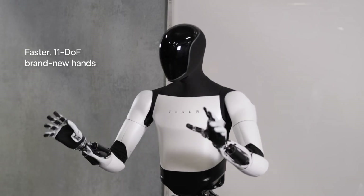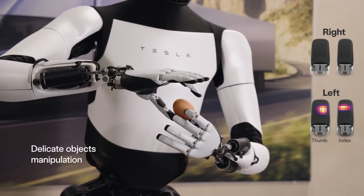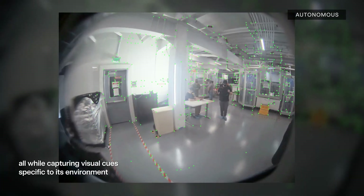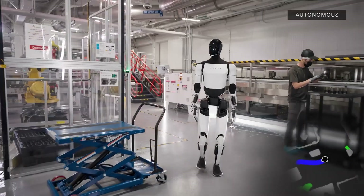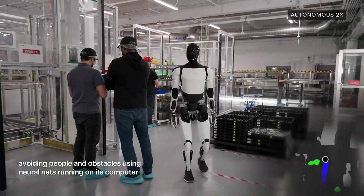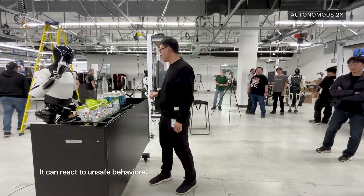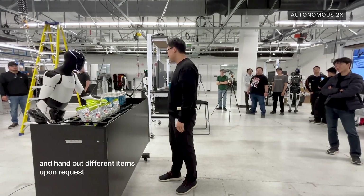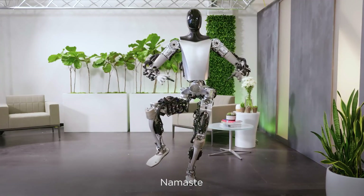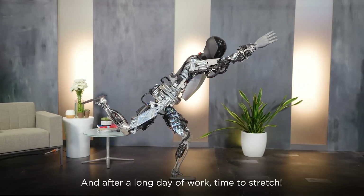This isn't some clunky prototype either. It's the second-gen model with more than 22 degrees of freedom, articulated hands that can do fine motor tasks like handling an egg without smashing it, and neural network vision so it knows what it's doing instead of wandering around like a confused Roomba. It learns in real time, which means every mistake just makes it smarter — unlike your cousin Dave who still can't fold a fitted sheet. Tesla's big goal is a robot that can do any boring, repetitive task a human doesn't want to: cleaning, sorting, and eventually maybe yoga.